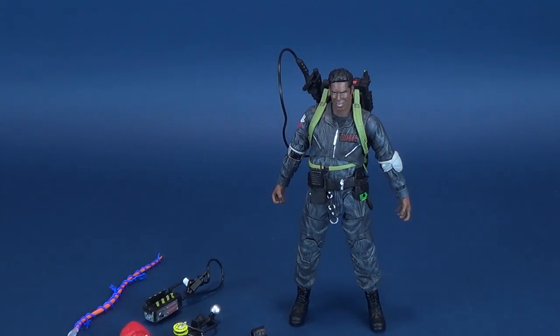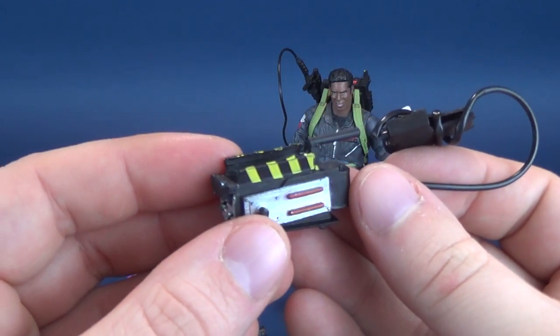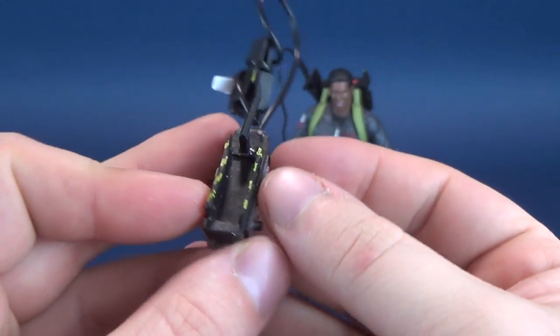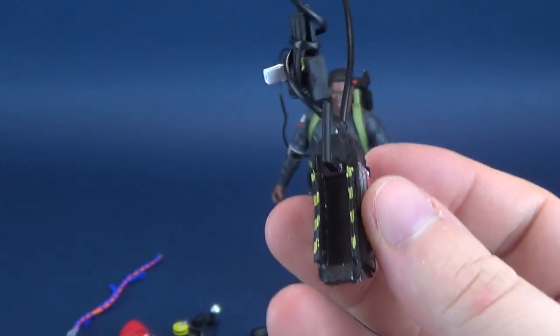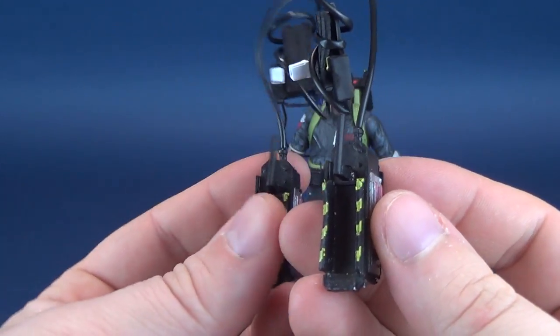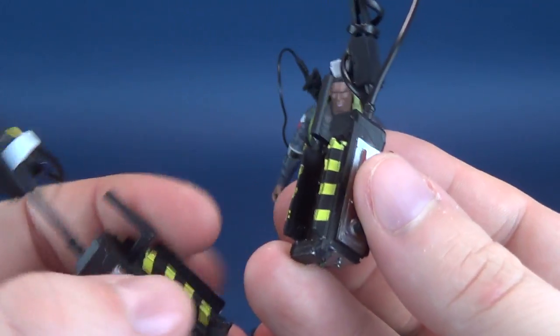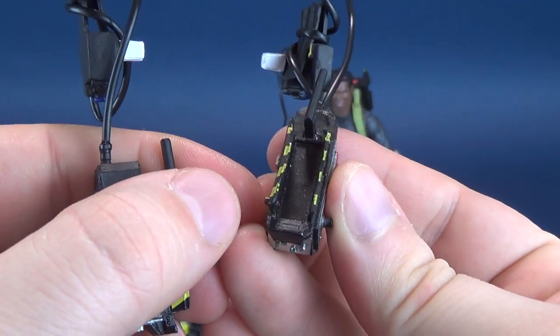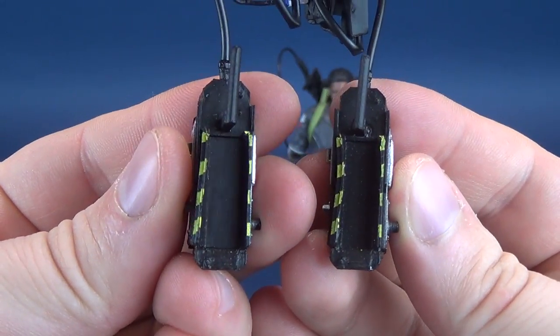Looking at some of the other accessories: once again, an open ghost trap. Both Peter and Winston, ironically enough, came with open traps. The one that came with Winston is slightly warped — you can see the door is just a little bent — versus the one that came with Peter.